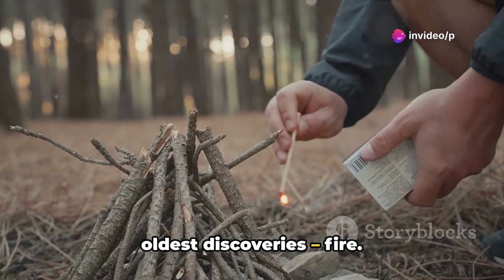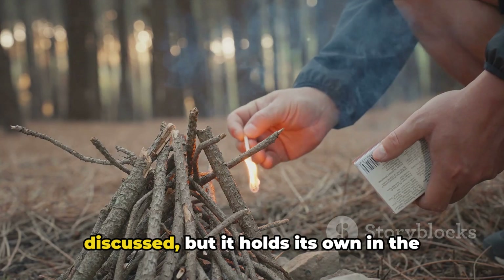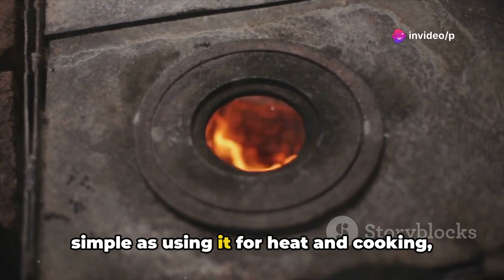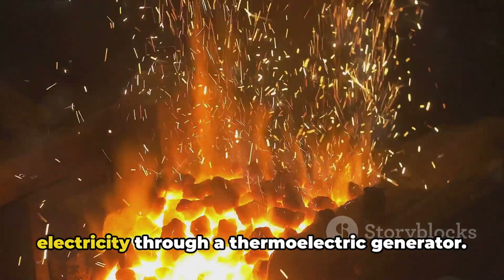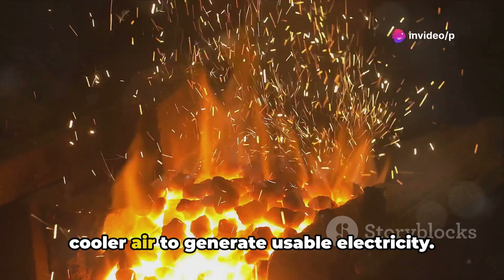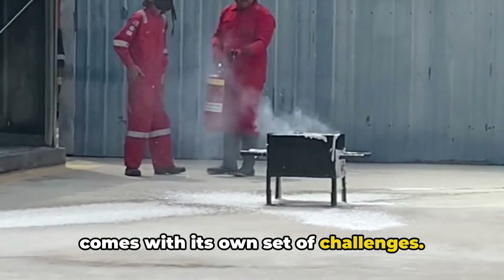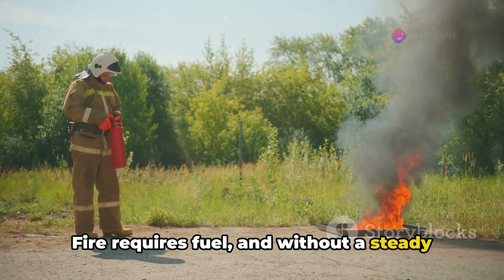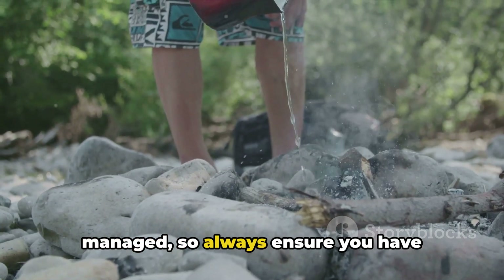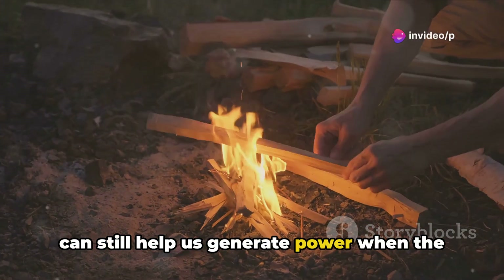Finally, we have one of humanity's oldest discoveries — fire. In its primal and uncontrolled form, fire may seem like a far cry from the sophisticated power sources we've discussed, but it holds its own in the realm of off-grid power generation. Harnessing the power of fire can be as simple as using it for heat and cooking, or as complex as converting that fire into electricity through a thermoelectric generator. These devices use the heat differential between the fire and the surrounding cooler air to generate usable electricity. However, fire requires fuel, and without a steady supply, it's not a sustainable solution. Safety is also paramount — fire can be dangerous if not properly managed, so always ensure you have adequate fire safety measures in place.